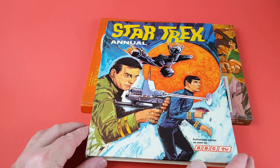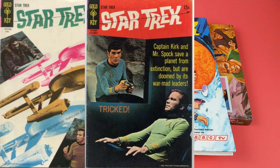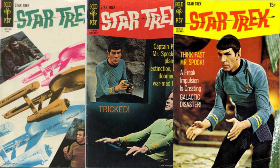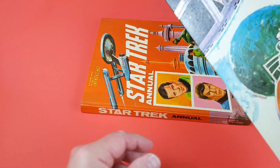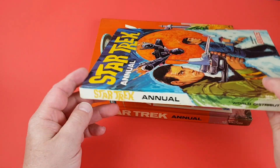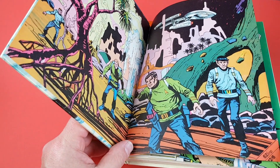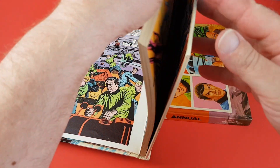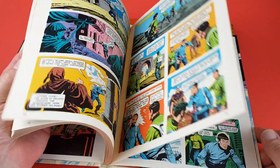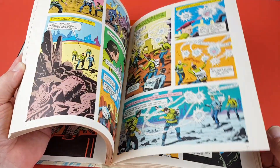Here is book two, dated 1970. This one features three more stories from Gold Key: issue four 'The Peril of Planet Quick Change', issue five 'The Ghost Planet', and issue six 'When Planets Collide'. The original price was 62 and a half pence — 12 and six. It's just standard Gold Key comics in reprinted form, and if you've never read the Gold Keys because they are quite expensive these days, this is a really good way to read them. I like the size of them as well.